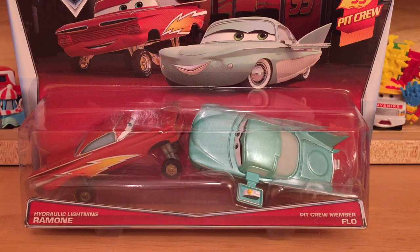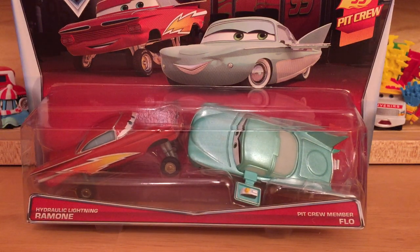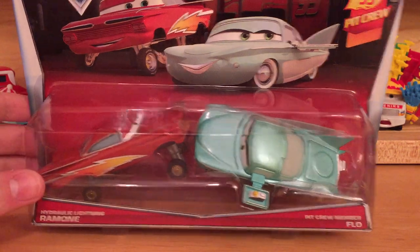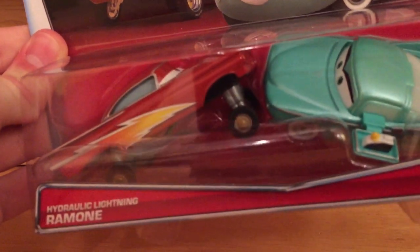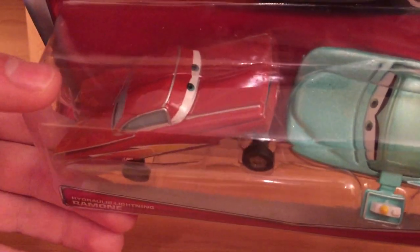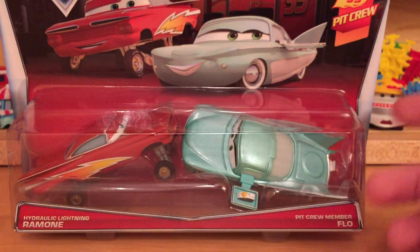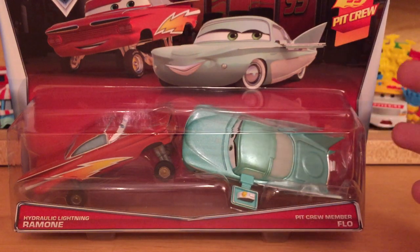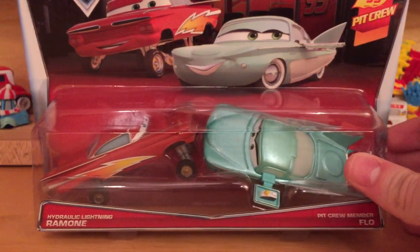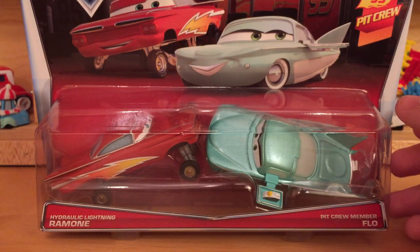The last Walmart I stopped in had the 2-pack case with Hydrog Lightning Ramon, but no Lost in the Desert van and mini - only had these. There is only one of the Lost in the Desert van mini as I mentioned in my previous video, but there are four of these, so they should be pretty easy for you to find. There are also two Sally and Lightning McQueens, one Francesco Bernoulli and Giuseppe, and one Easy Idol 2-pack.